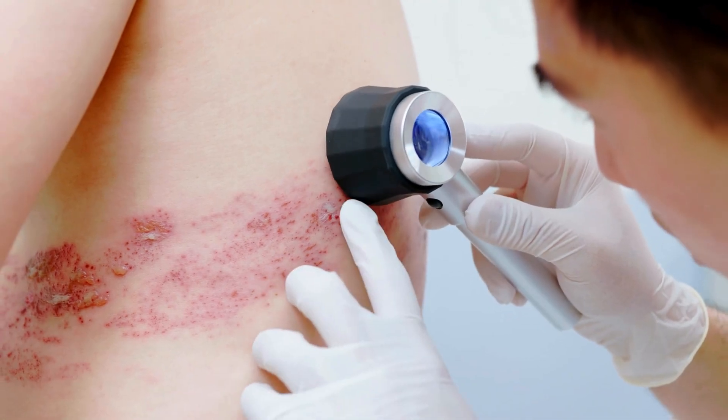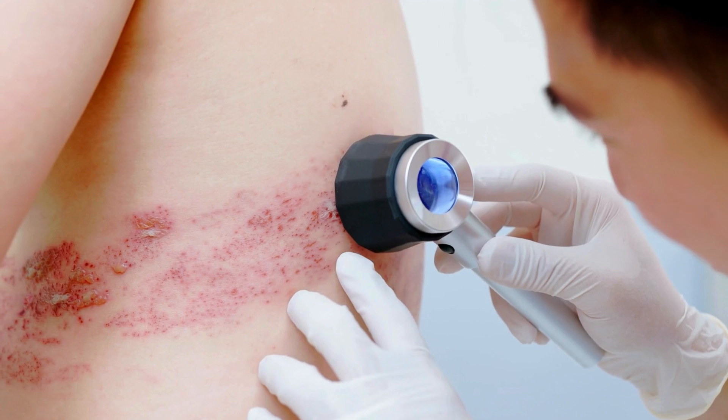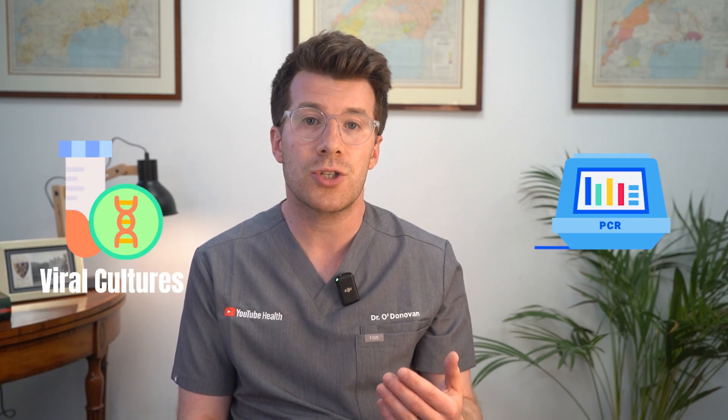They will also do a physical examination of the rash, and in some cases tests may be used to confirm the diagnosis, such as PCR testing or viral culture of the blister fluid. But most often it can simply be diagnosed by history and looking at the rash.